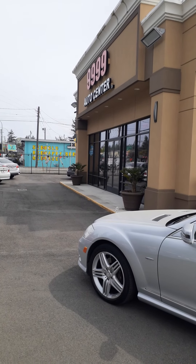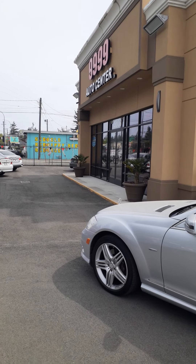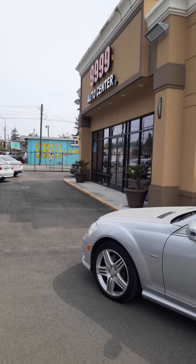Hi, this is Ben with 9999 Auto Center and I'm just shooting a quick video of our 2012 Mercedes-Benz S550.